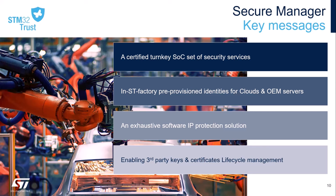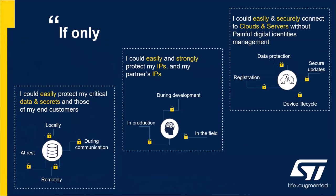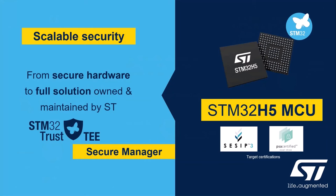And thanks to our partnership with Kaspersky IoT Things, it enables management of the credentials lifecycle. The key security challenges this addresses include: how to easily protect critical assets, data, and secrets; how to strongly protect software IPs; and how to securely connect to cloud providers without painful digital identities management. The STM32 Trust Trusted Execution Environment Secure Manager provides our customers the foundation to meet those security requirements with a ready-to-use turnkey system-on-chip solution owned and maintained by ST, targeting PSA and CSIP Level 3 certifications with physical attack resistance. This is the first solution of its kind on the market.